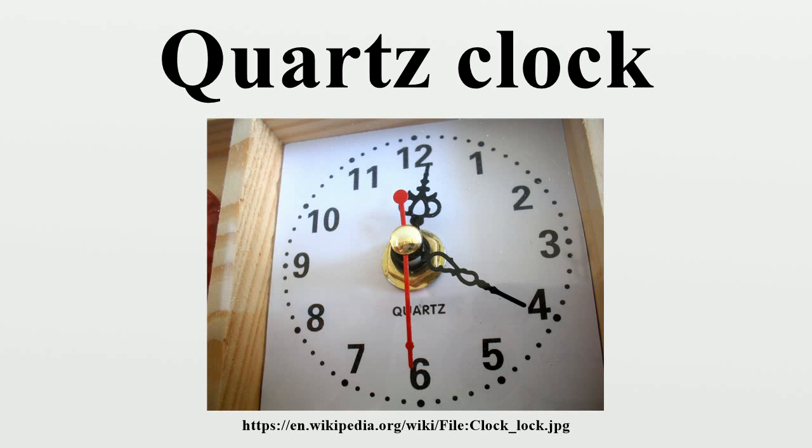If a quartz movement is rated by measuring its timekeeping characteristics against a radio clock's time broadcast to determine how much time the watch gains or loses per day, and adjustments are made to the circuitry to regulate the timekeeping, then the corrected time will easily be accurate within plus or minus 10 seconds per year, more than adequate to perform celestial navigation.